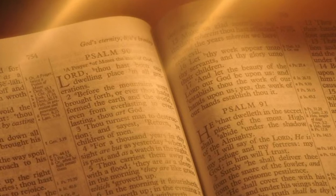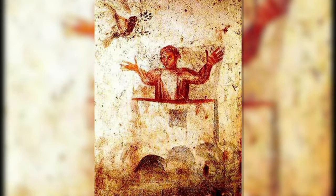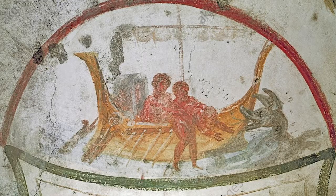Old Testament narratives represented include Noah's Ark, the sacrifice of Isaac, and the life of Jonah.